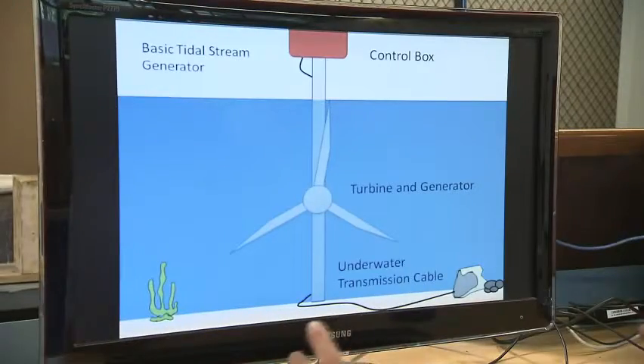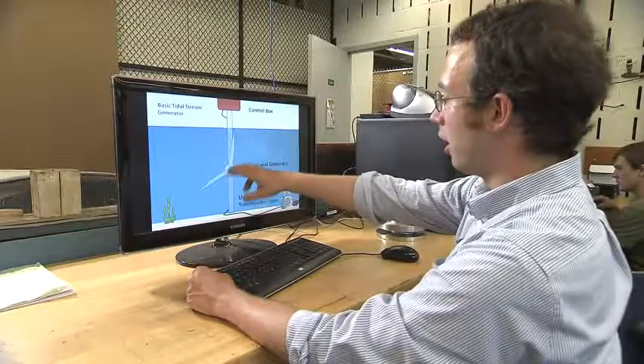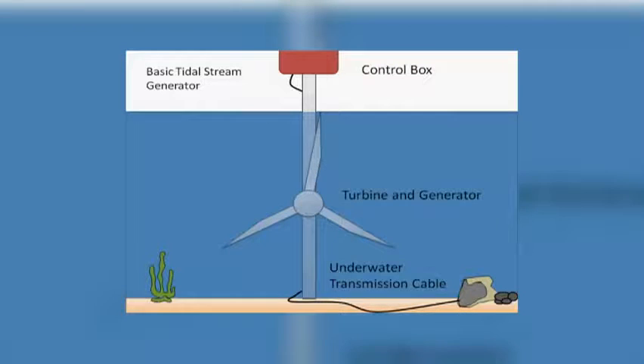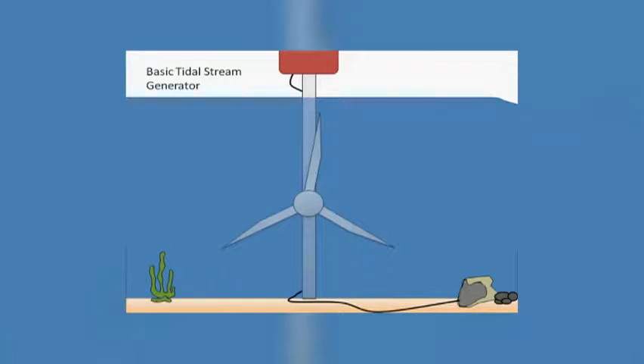This is an image of an actual tidal turbine rotating and generating power. You have some sort of a support structure, a turbine — probably three-bladed — a generator, and a power cable that goes back to shore. All of them have the same components: turning rotor, water flows, rotor turns, power is generated.